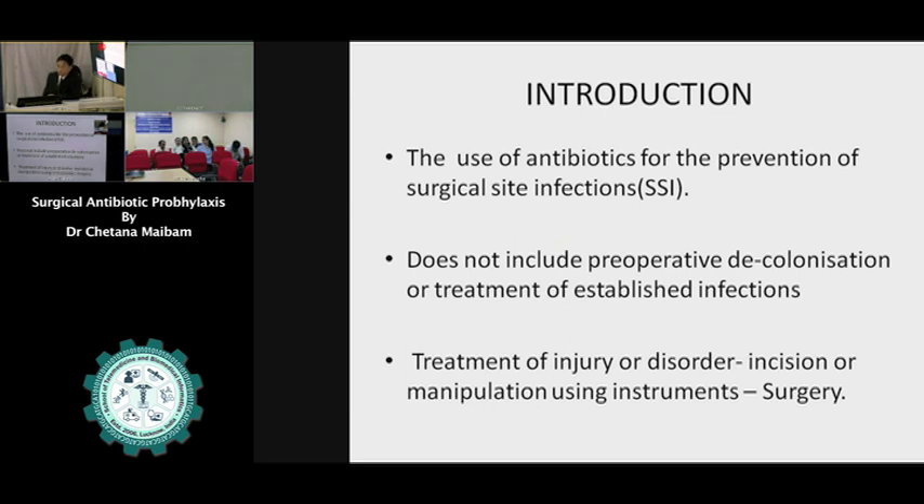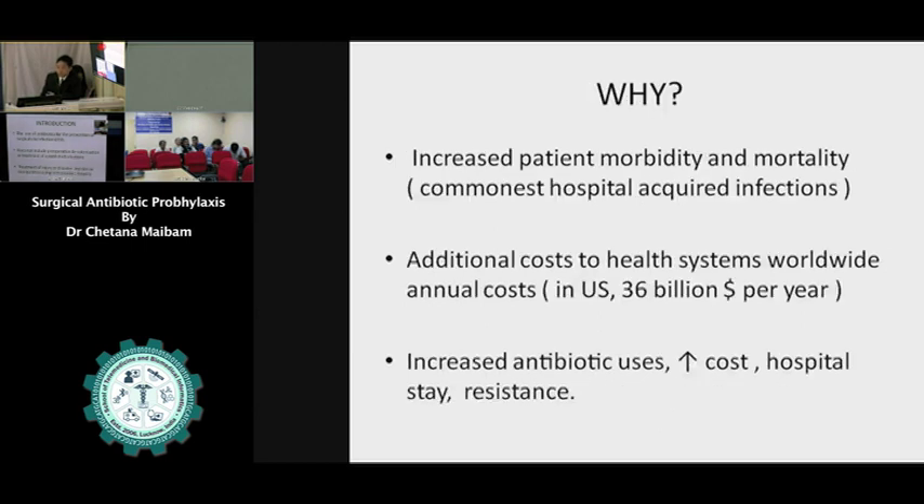When we do surgery, some sort of contamination — maybe from the patient, maybe even from the surgeons, from the instruments — is inevitable. Surgical site infection is the most common complication in the surgical field. So why should we give antibiotics? Because of this inevitable contamination, we cannot bring the level of microbes down to zero when we do surgery.